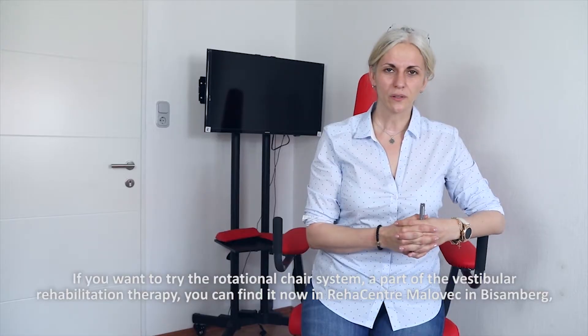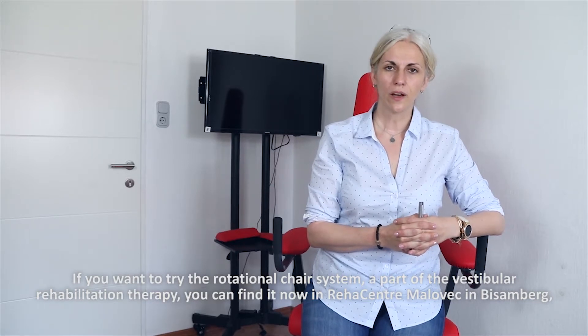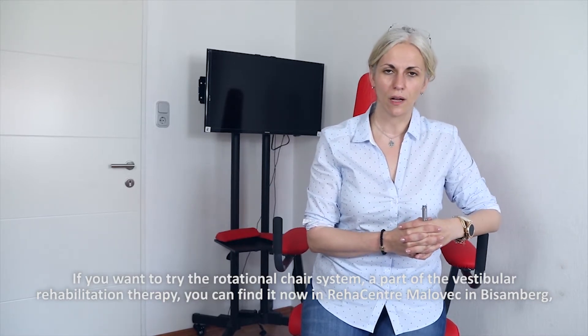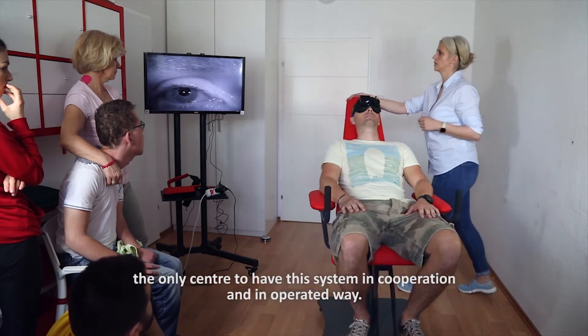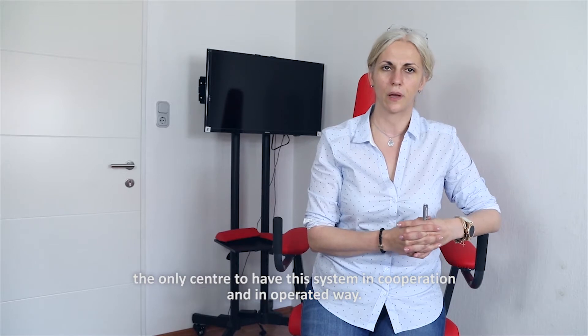If you want to try the rotational chair system — a part of vestibular rehabilitation therapy — you can find it now in Reha Centrum Malovets in Visamberg, the only center to have this system in cooperation and in an operational way.